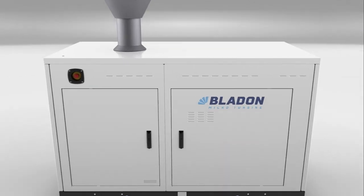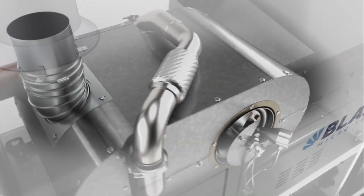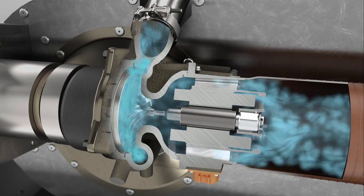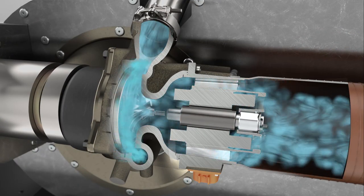Introducing the Bladen micro-turbine genset. Electricity is generated by our high-speed alternator and unique micro-turbine shaft.